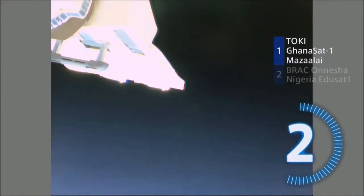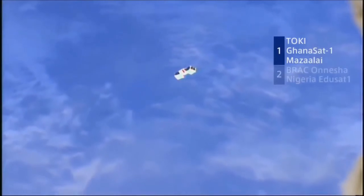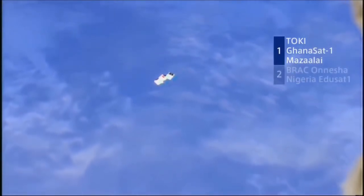The first phase of BIRDS comprised Ghana, Bangladesh, Nigeria, Mongolia, and Japan. These five satellites were successfully launched from the International Space Station on 7th July 2017.